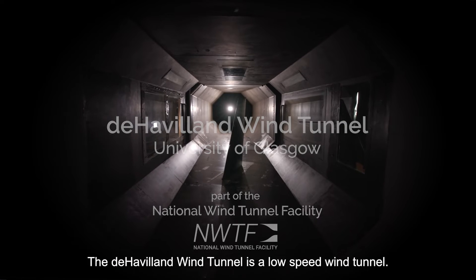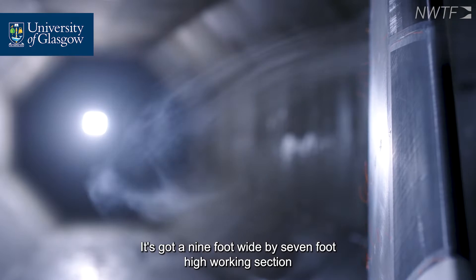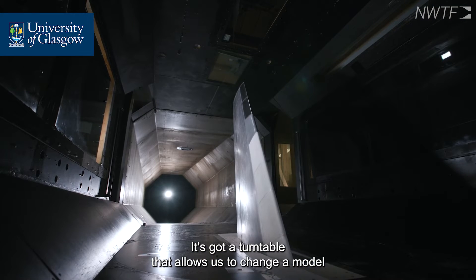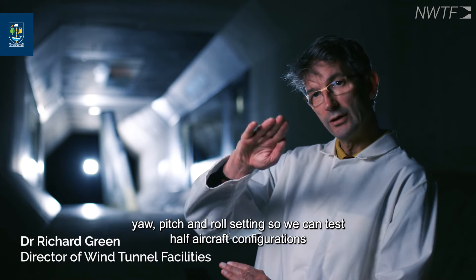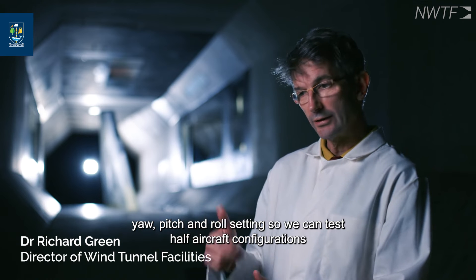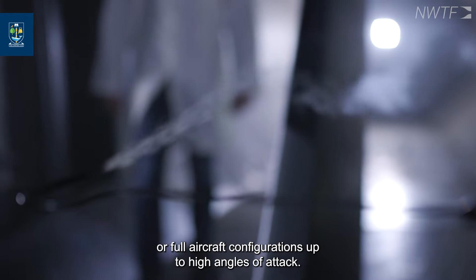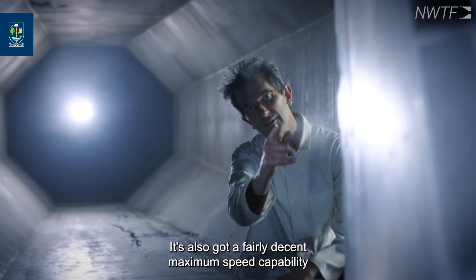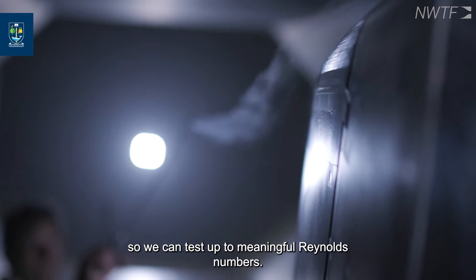The Havilland wind tunnel is a low-speed wind tunnel with a nine foot wide by seven foot high working section. It has a turntable that allows us to change a model's yaw, pitch and roll setting, so we can test half aircraft configurations or full aircraft configurations up to high angles of attack. It also has a fairly decent maximum speed capability, so we can test up to meaningful Reynolds numbers.